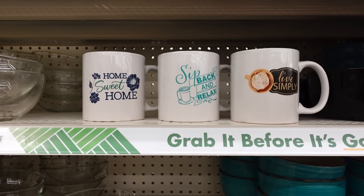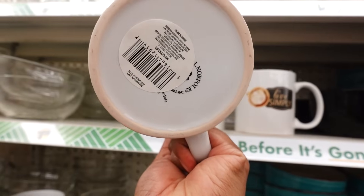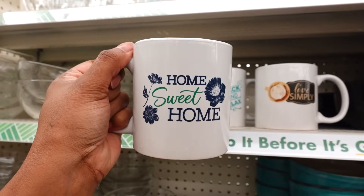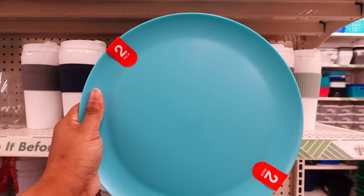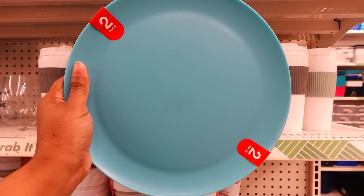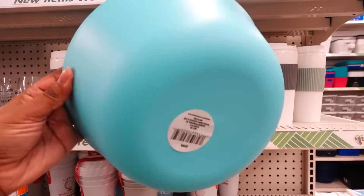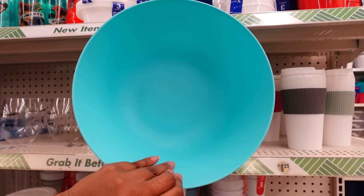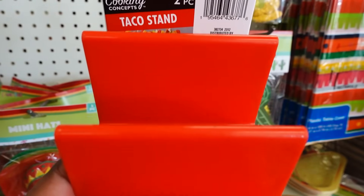They have these new coffee mugs — they are smaller now. This is new: 'Home Sweet Home,' but these are smaller than normal. They still have prints on both sides: 'Sit Back and Relax,' 'Live Simply,' 'Coffee Obsessed.' These plastic plates are good for $1.25 — they come in another color, hand wash only. They have a matching bowl to the plate — a nice size Mexican bowl. They also have these taco stands; I like these taco stands. They're nice — it also comes in red.